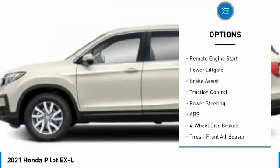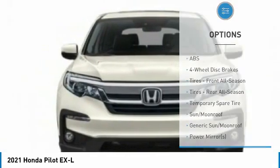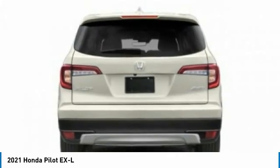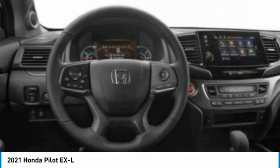All-wheel drive, aluminum wheels, rear spoiler, remote engine start, power liftgate, brake assist, traction control. Is love at first sight really possible? Let us know when you stop in.